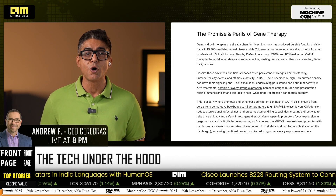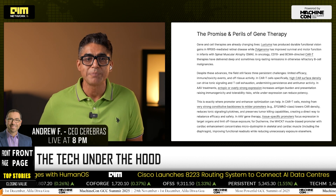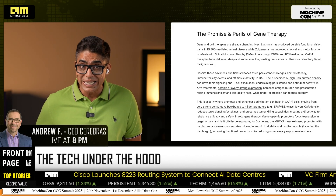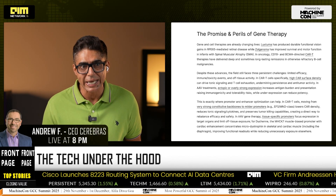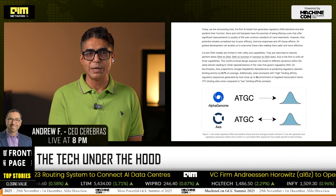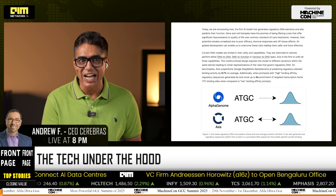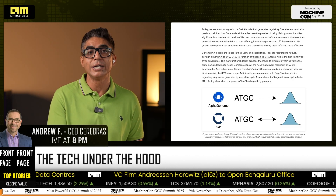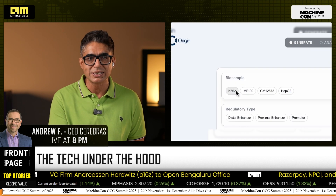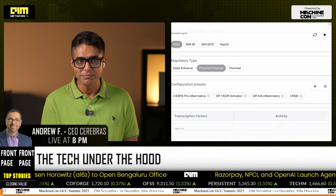Axis is a unified transformer with two heads sharing one backbone. DNA to function predicts TF binding profiles and intensities across dELS, pELS, and PLS classes. Function to DNA generates sequences conditioned on TF availability, regulatory type, and cell context. Two clever bits make it sing: confidence-guided decoding, which is basically inverse entropy unmasking, places the most certain nucleotides first, yielding up to 5x stronger motif enrichment than random unmasking.